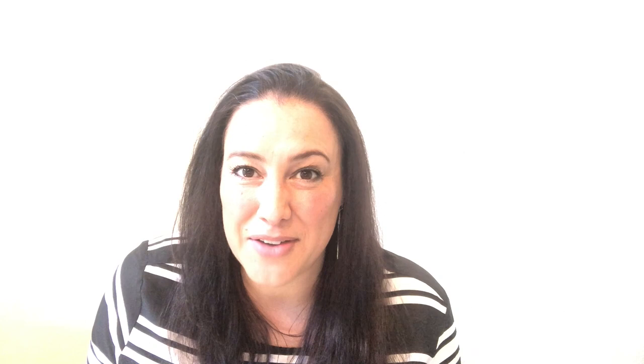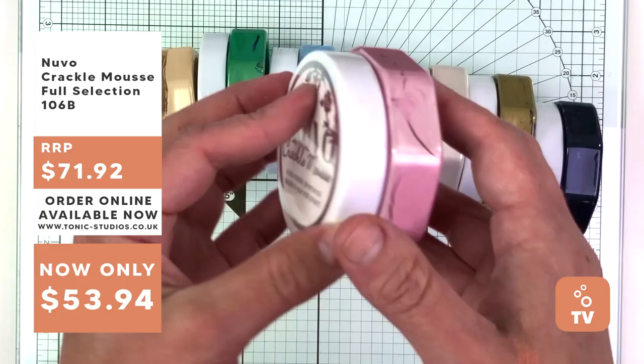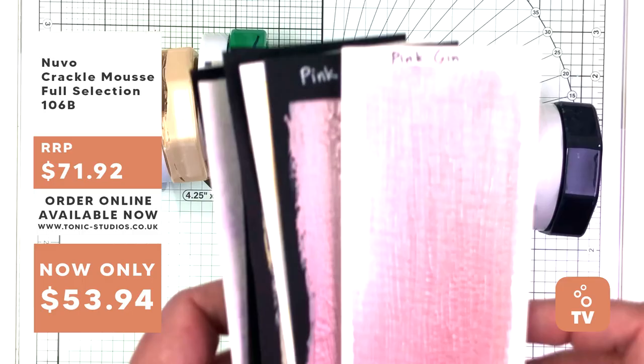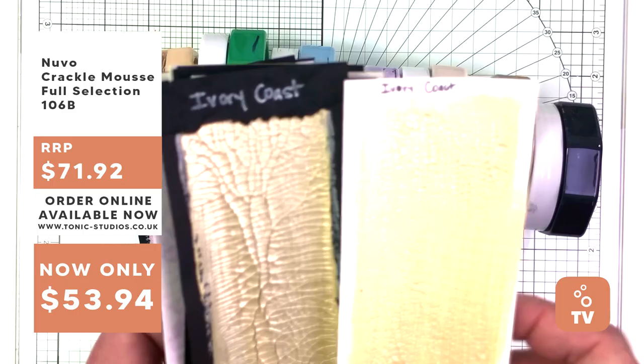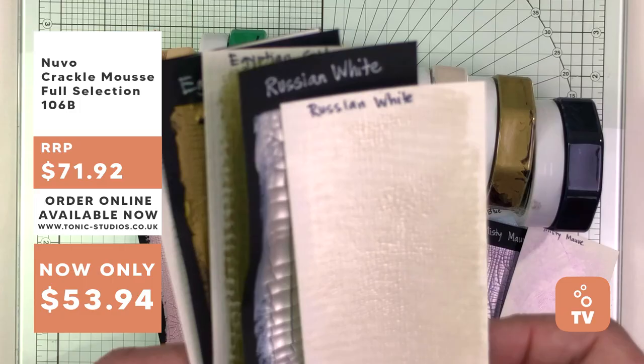Thanks for that terrific demo, Bibi. Next up, making her debut on Tonic TV, Maria Willis all the way from the USA, who's going to show us how to use Nuvo Crackle Mousse. Maria: It's Maria Willis from Card Bomb, and I'm super excited to share hot tips and tricks on Crackle Mousse. It's a product I've been playing with for the last couple of months and really love. Crackle Mousse comes in 8 different colors, recognizable by its octagonal packaging. I've swatched all colors on both white and black cardstock. Applying the product thinly gives a finer, more delicate crackle; applying it thicker gives a larger, bolder crackle effect. I recommend using watercolor paper to prevent warping as it dries.